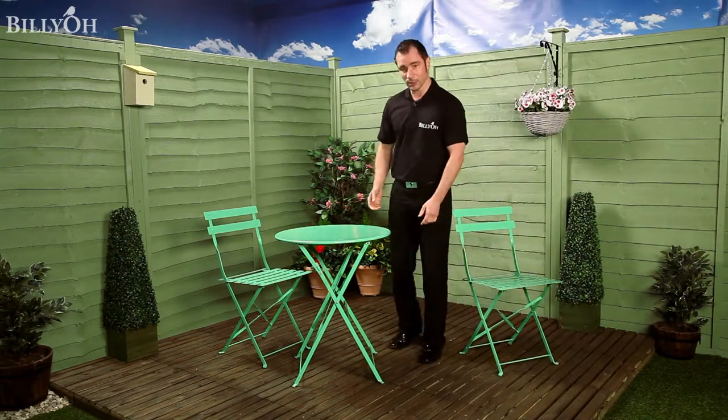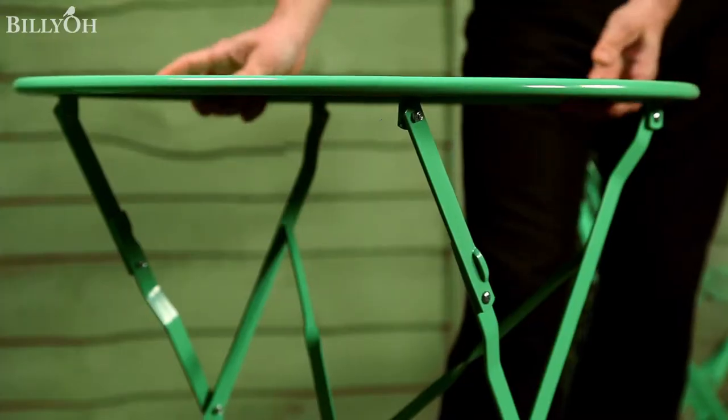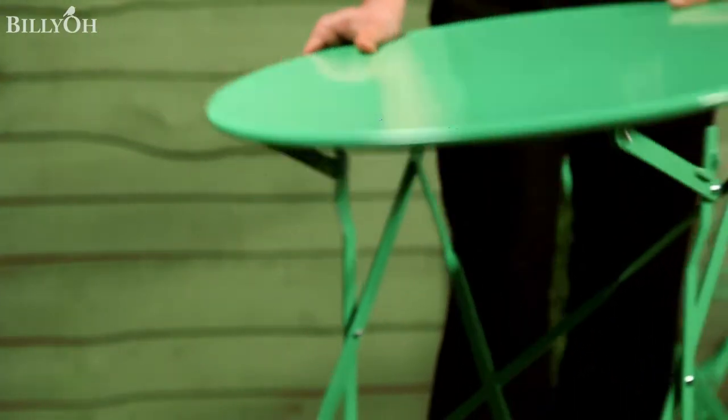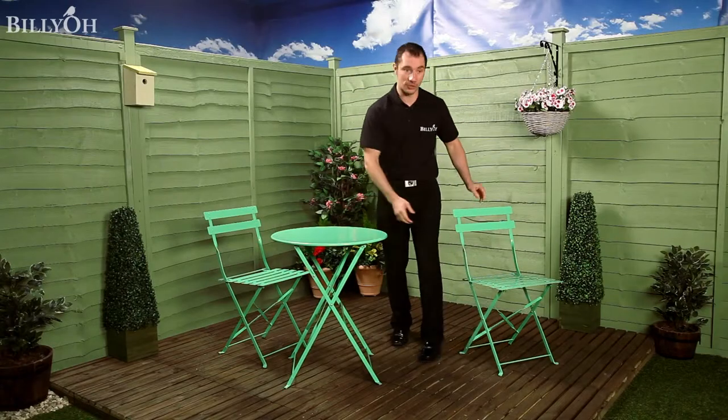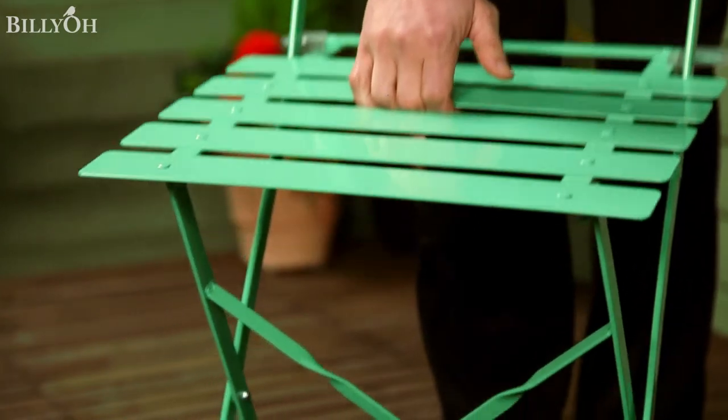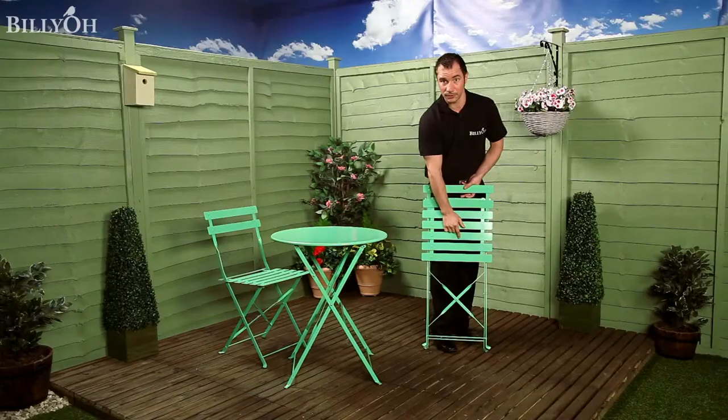With regards to the table, simply put your foot on the bottom and then pull the sides in towards you, and then just reverse the process to open it out again. With the chair, just take hold of the middle slat and pull it in towards you — it really does fold up very neatly.